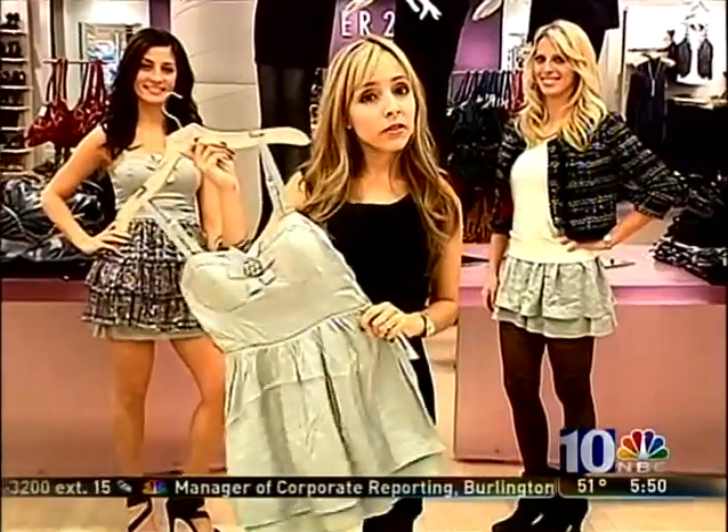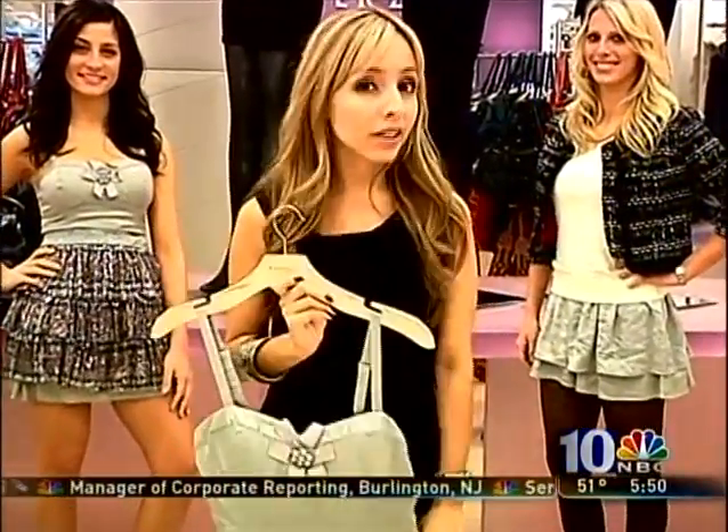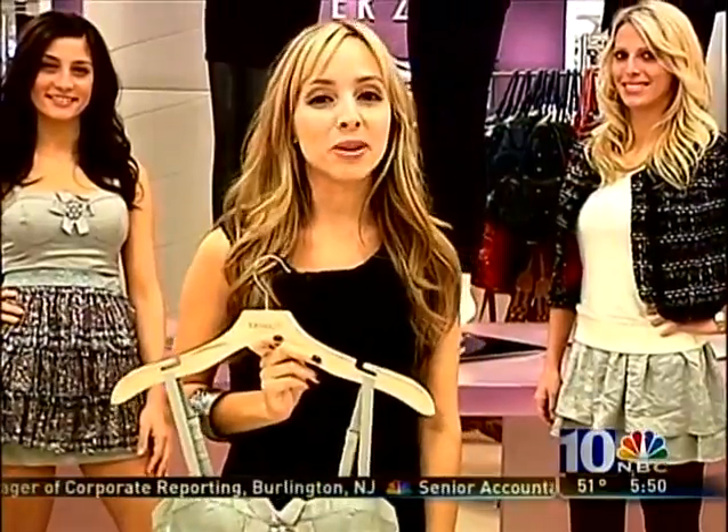Not everybody wants to wear heels, so flats are a great alternative to sneakers. It's more like creative styling and thinking outside of the fashion box. Take a look at how I did it.